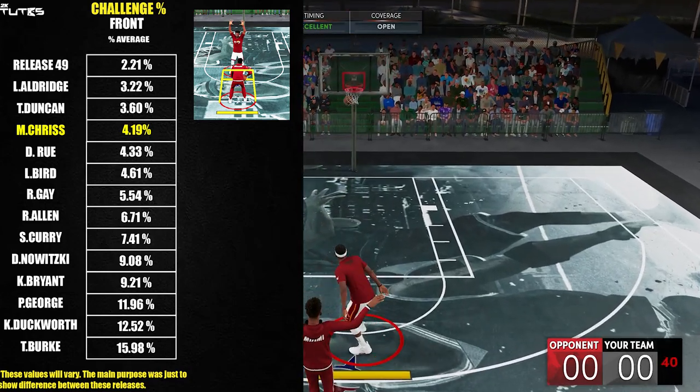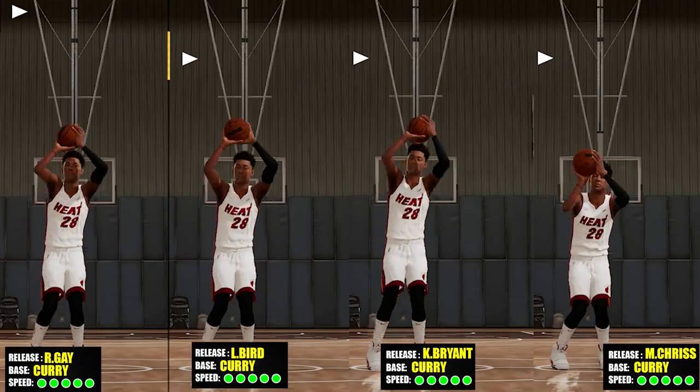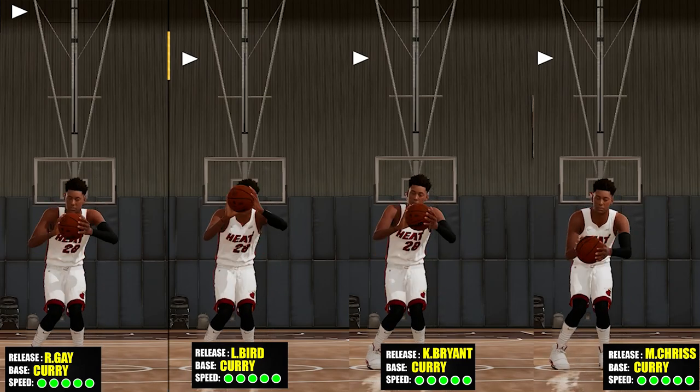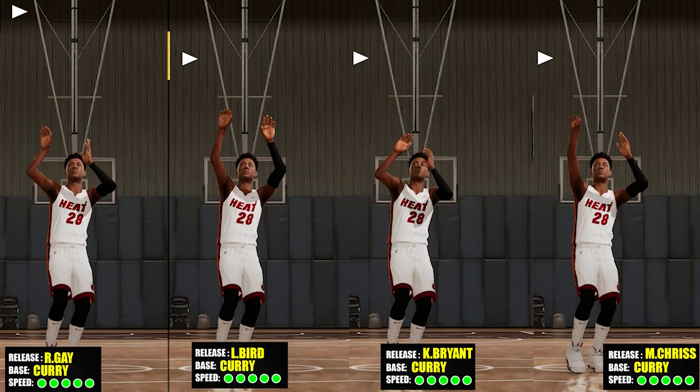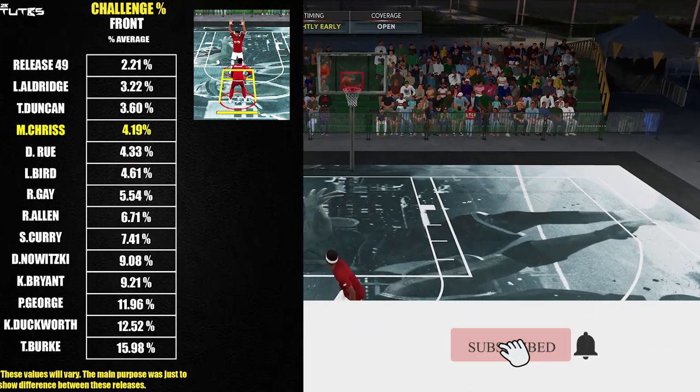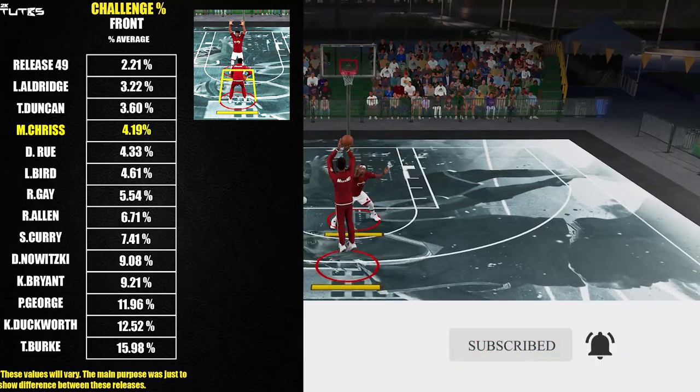But of course, these are just numbers — this will just give you options. Knowing that it's only 2% behind the best one so far, which is release 49, and for me personally, Marquis Chris release is a lot better than 49 in terms of visual cues, so I highly advise giving this release a try.